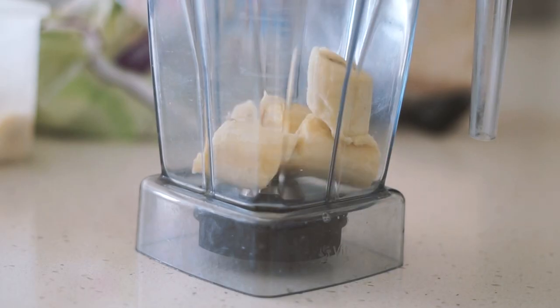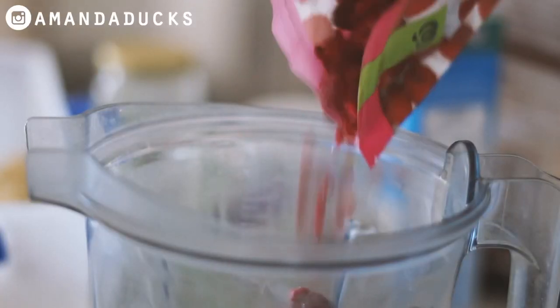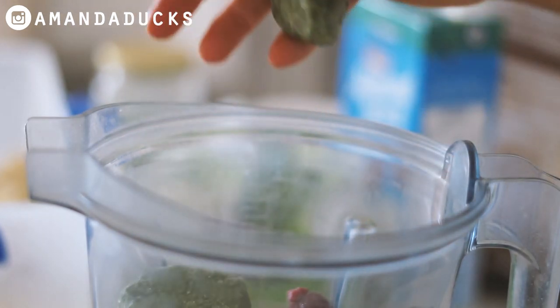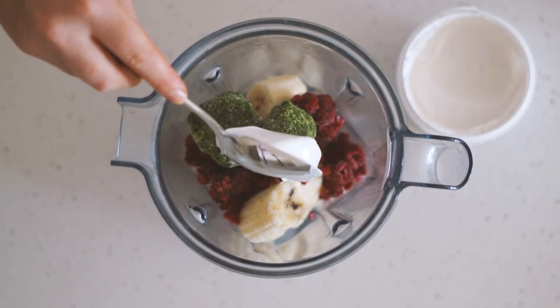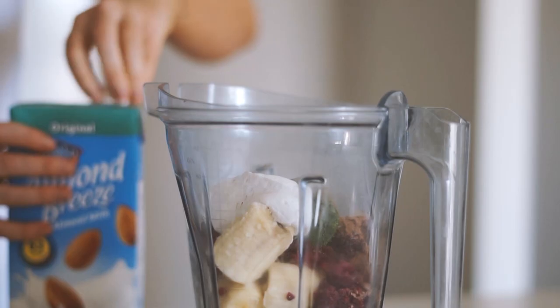Good morning my beautiful friends and welcome back to another what I eat in a day video. This morning I'm starting with a smoothie which I have made with some frozen bananas, frozen raspberries, frozen spinach, as well as some of this vanilla bean coconut yogurt by Koyo, which is my favorite at the moment.